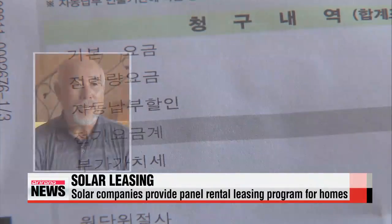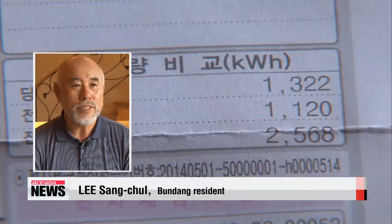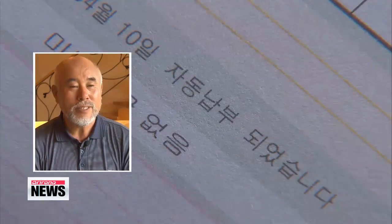Under the lease agreement, homeowners can borrow the equipment for under 70 dollars a month. Last summer, we ran the air conditioner all season, and the monthly electricity bill came to around 1-thousand dollars, but after we installed the solar panel, we are now paying just one-fifth of the usual bill.